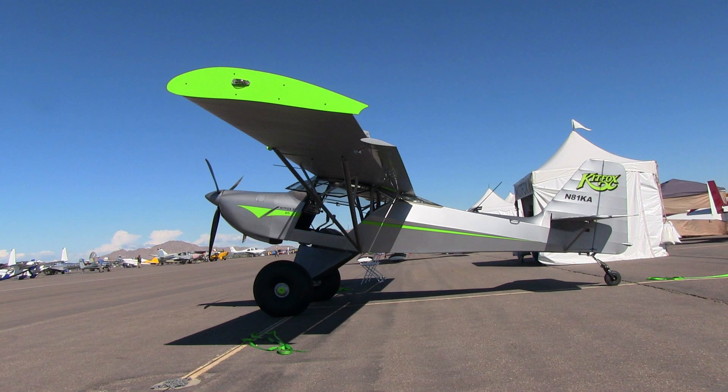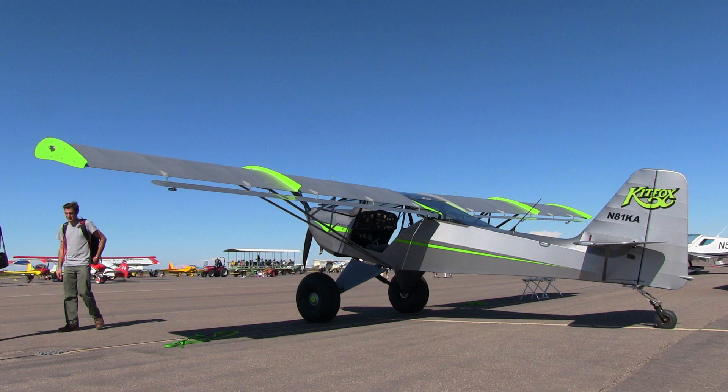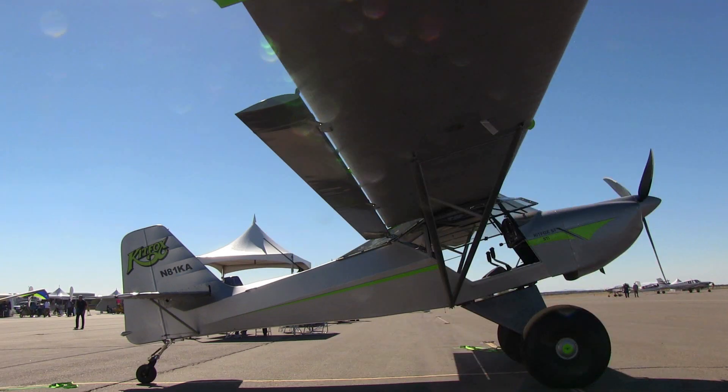We've got Kit Foxes in 42 different countries and over 6,000 kits sold worldwide. So one of the big success stories in light aviation has been the Kit Fox, which has always been a short field kind of airplane with rather dashing performance for the category.